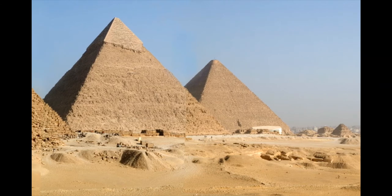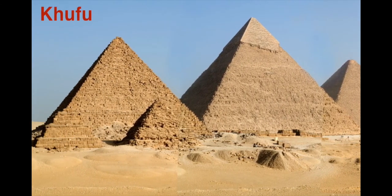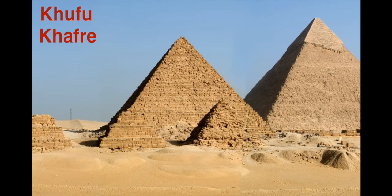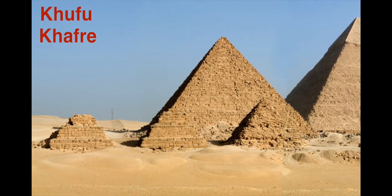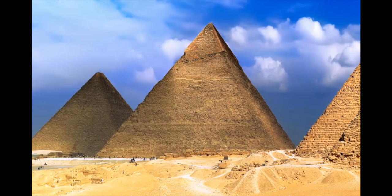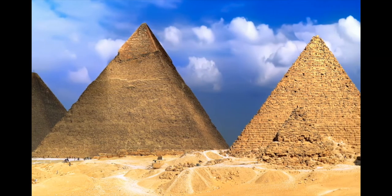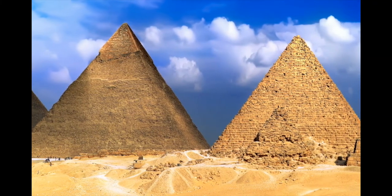They were built as very elaborate tombs for three pharaohs: Khufu, his son Khafra, and a third pharaoh, Menkaure. The size of these pyramids are almost exactly aligned with the cardinal points of the compass — north, south, east, and west.